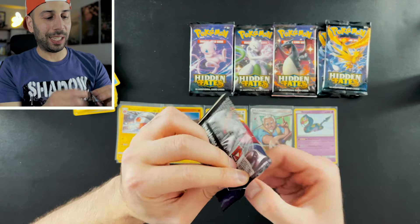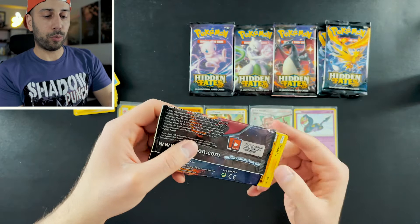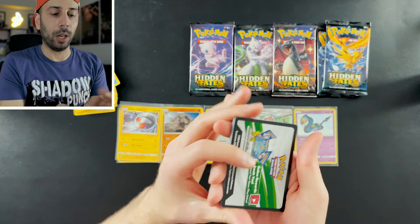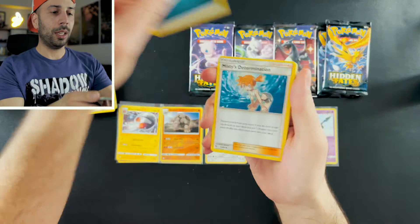I hope you guys are enjoying this as much as I am because I have a ton more Hidden Fates products that I'm going to be unboxing on this channel. This is already one of my favorite sets. The other set I really, really liked was my very first video of Evolutions, which I'll also be getting into again. I will definitely snag up Hidden Fates whenever I can so I can keep opening it for you guys.